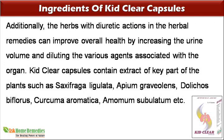Additionally, the herbs with diuretic actions in the herbal remedies can improve overall health by increasing the urine volume and diluting the various agents associated with the organ.